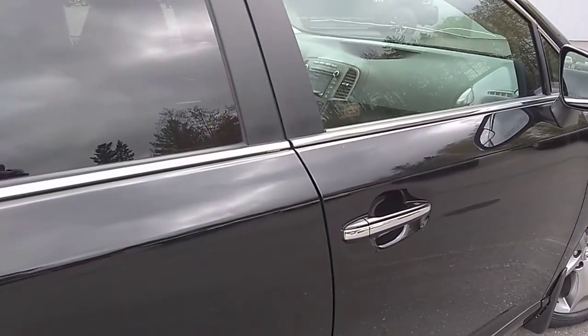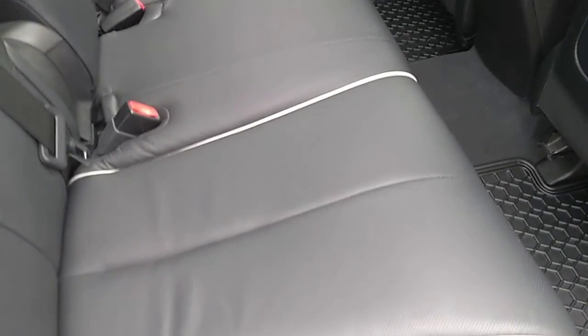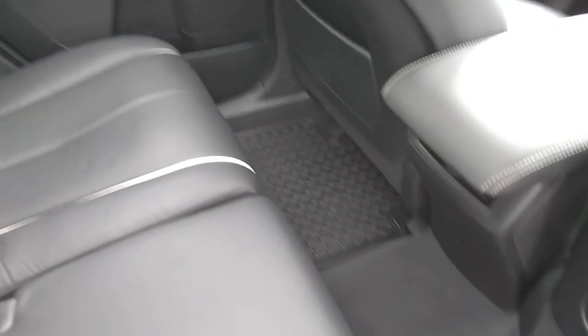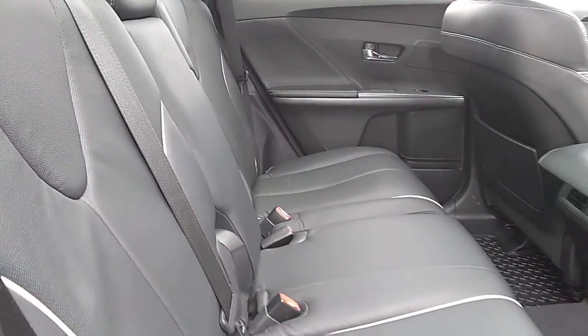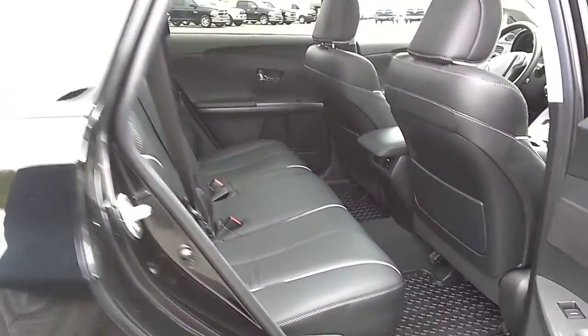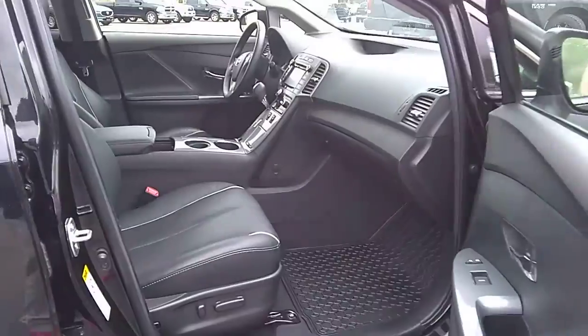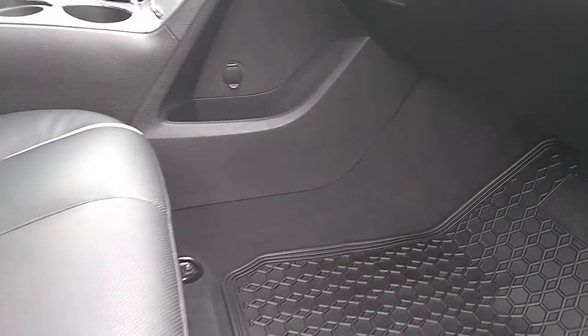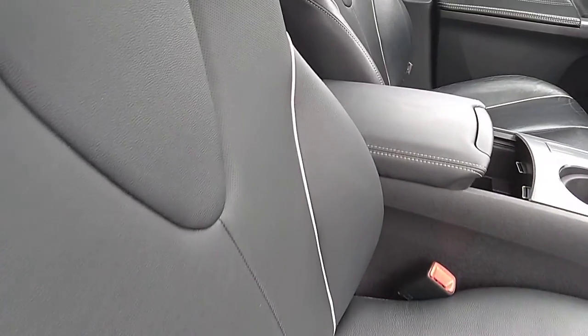We'll have a quick peek on the inside. Black leather with white piping, factory Toyota mats — nice and clean on the inside, lots of room. The leather is in very good shape. We'll open the passenger door here and have a look as well. Again those factory rubber mats, leather is in good shape. The whole vehicle is very clean.